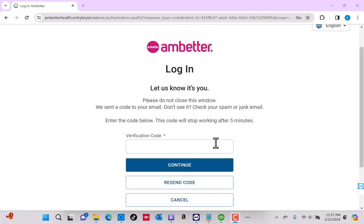Before you proceed, a verification code will be sent to your email. Once received, enter it, then click on Continue.